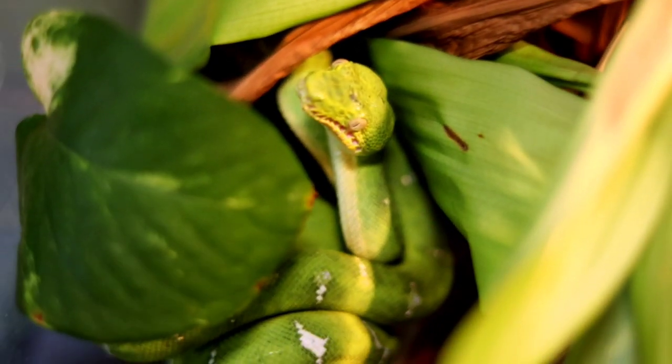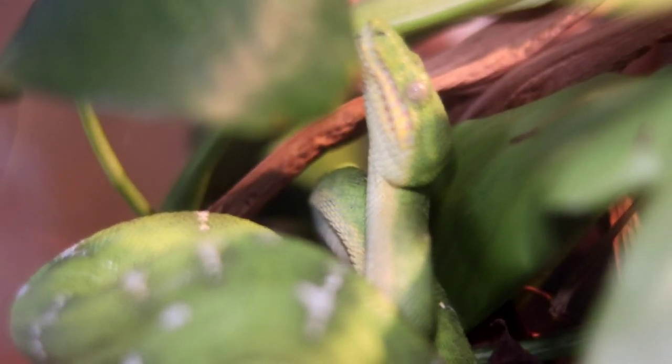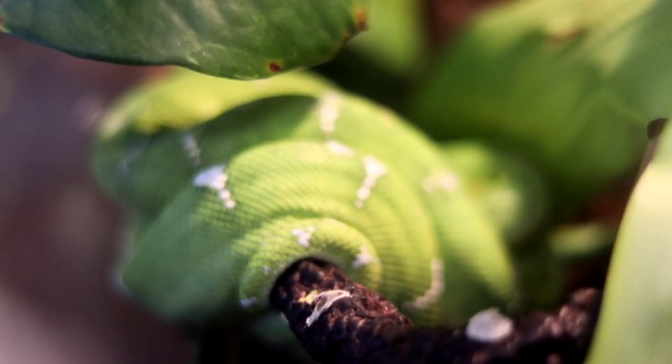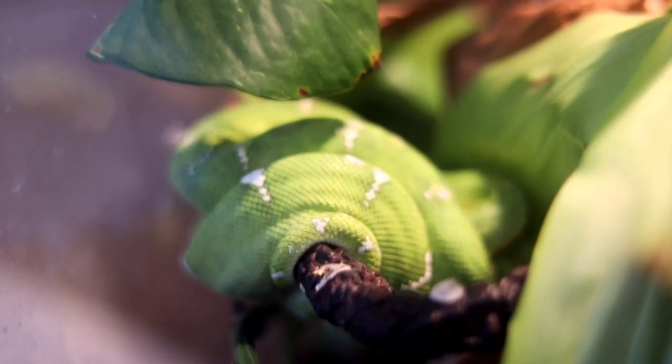I've never witnessed a more painful bite than with my emerald tree boa. It hurts, that's the least I can say. Our emerald tree boa isn't even full grown — probably juvenile to sub-adult, around one to two years old, and it still has a lot to grow. Already those teeth hurt when they puncture you — you are going to bleed, no doubt. You're going to start leaking out. It's not like your average ball python or boa bite where you get little pinpricks. No, you are definitely going to feel the pain of the emerald tree boa's bite.